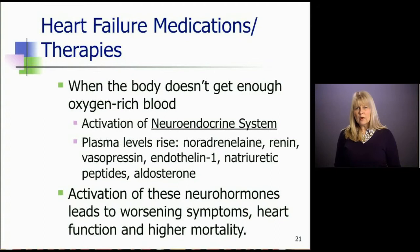When the body doesn't get enough oxygen-rich blood, it causes activation of the neuroendocrine system. Plasma levels of neurohormones like noradrenaline, renin, angiotensin, and vasopressin all rise. Initially, it's a compensatory mechanism meant to keep the patient going. But as these neurohormones continue to get pumped out, it becomes very detrimental to heart function, eventually leading to worsening symptoms of heart failure. Heart function continues to worsen and these patients have a very high mortality if we don't shut the systems off.